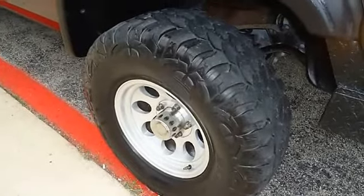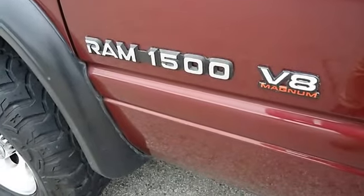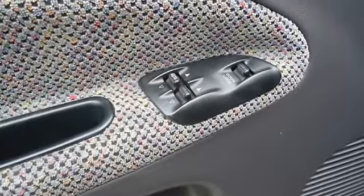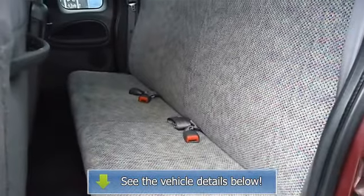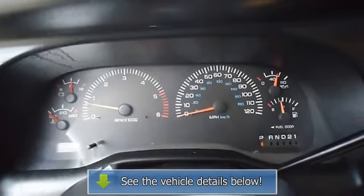All electronic components are in working condition and all interior components are in good working order. View all our inventory — automatic transmission available. Visit www.blaketerford.com or call and email Terry Irby, internet relations manager, today. Follow us on Facebook.